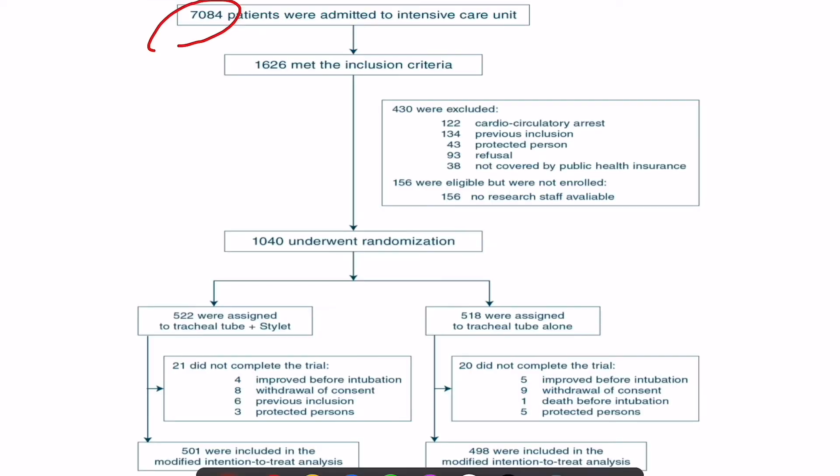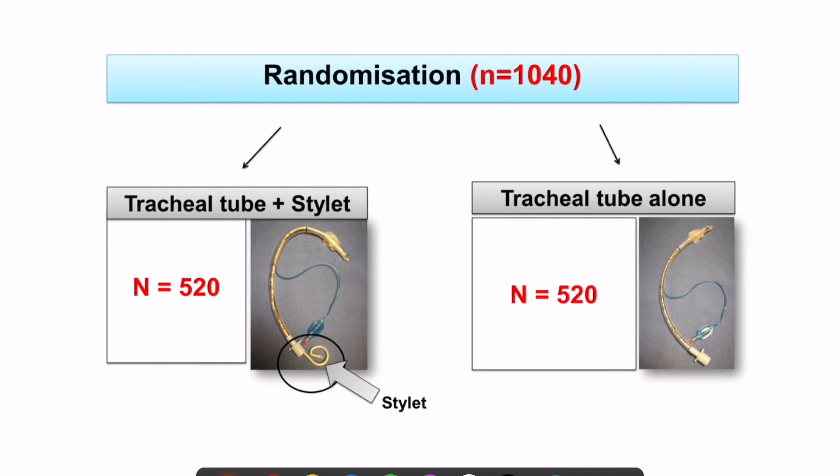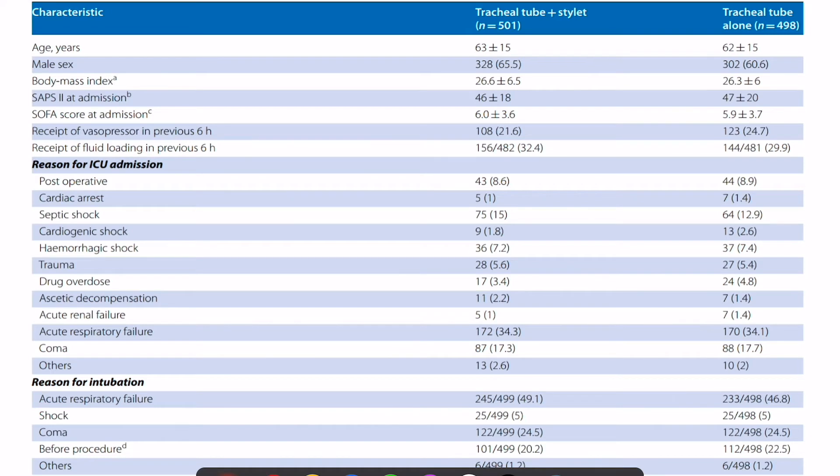Coming to the results: 7,084 patients were screened, of which 1,626 met the inclusion criteria. After exclusions, 1,040 were randomized into the two groups — stilette and non-stilette. Around 500 per group were analyzed for the intention-to-treat analysis, with approximately 520 patients in each group.